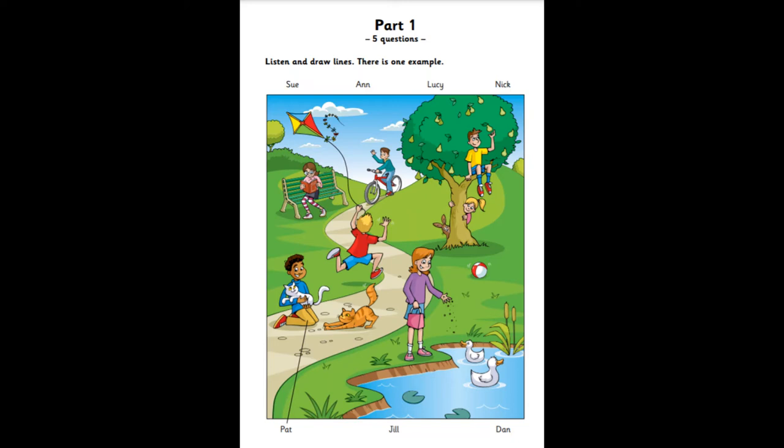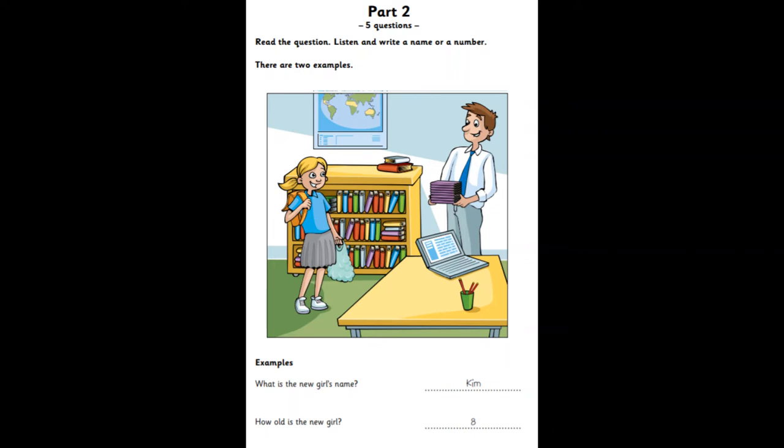That is the end of part one. Part two. Look at the picture. Listen and write a name or a number. There are two examples.